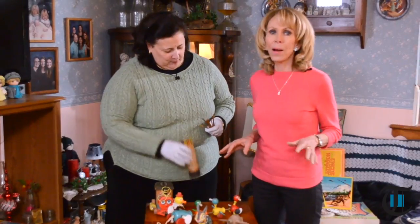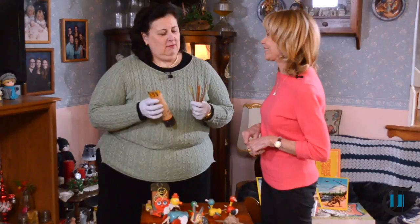Coming up on Value This with Dr. Lori, something on this table is really valuable — it stunned me, but she knows, so it wasn't stunning to her. We'll let you know which it was coming up.